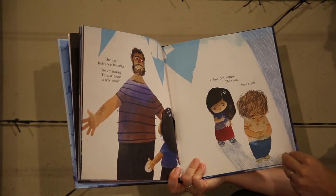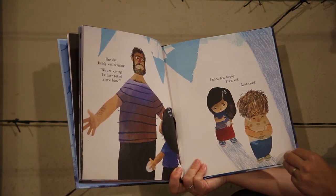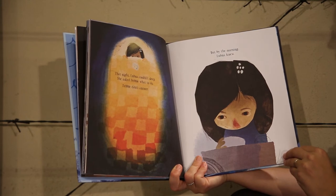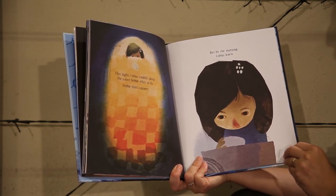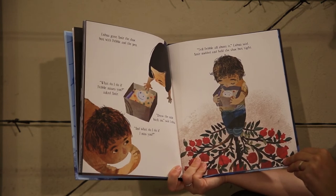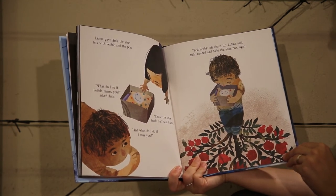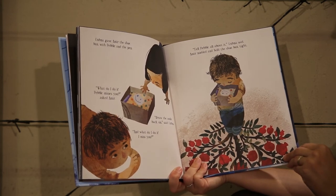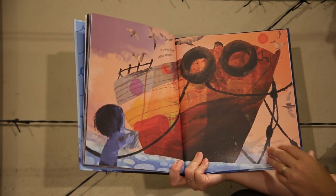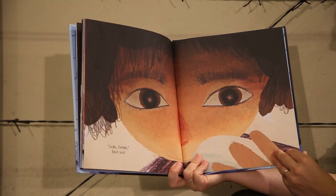One day, daddy was beaming. "We're leaving. We have found a new home." Lugna felt happy, then sad. Amir cried. That night, Lugna couldn't sleep. She asked Pebble what to do. Pebble didn't answer, but by the morning, Lugna knew. Lugna gave Amir the shoe box with Pebble and the pen. "What do I do if Pebble misses you?" asked Amir. "Draw the smile back on," said Lugna. "And what do I do if I miss you?" "Tell Pebble all about it," Lugna said. Amir nodded and held the shoe box tight. "Goodbye, Pebble," Lugna whispered. "Hello, Pebble," Amir said.